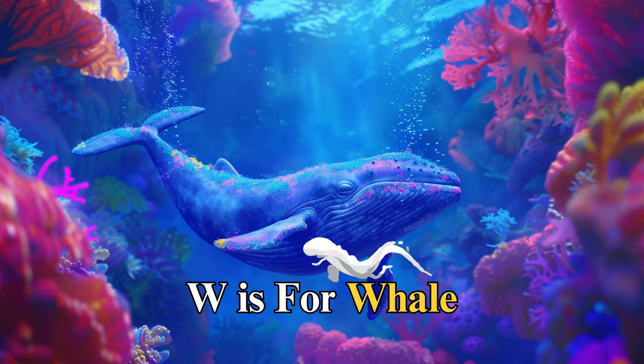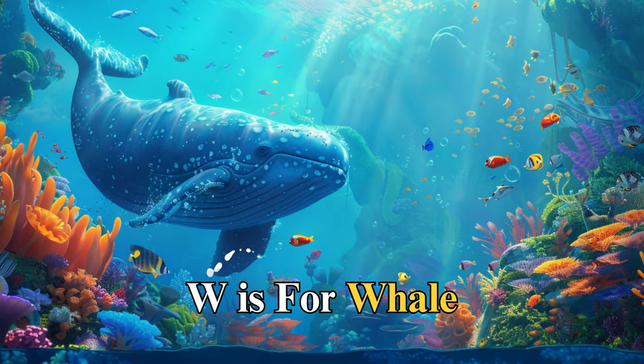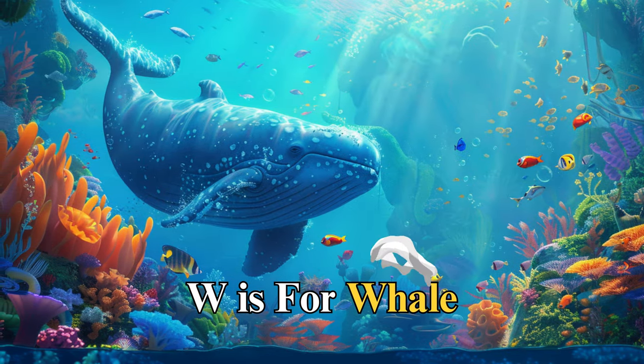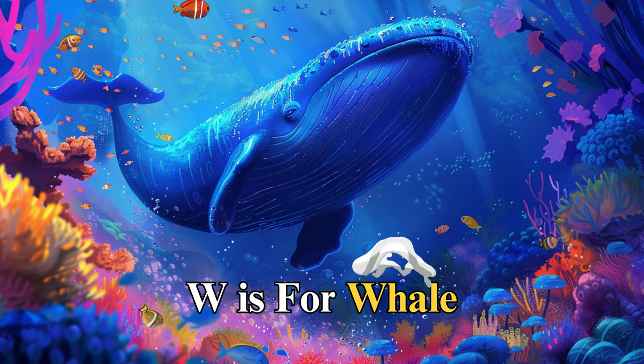W is for whale, named Wendy, a giant of the sea. Wendy taught us about the importance of communication and family bonds, as she sang beautiful songs across the ocean to connect with her family, reminding us that no matter how far, family and friends are always close to our hearts.